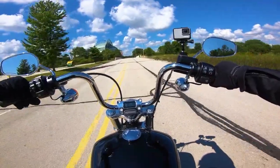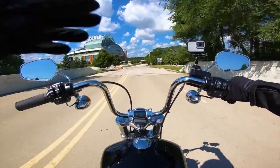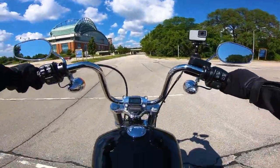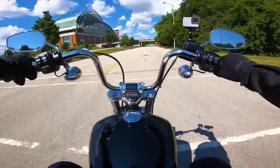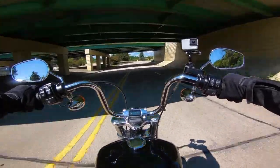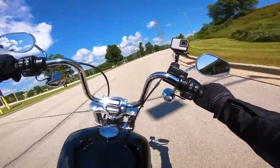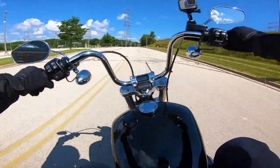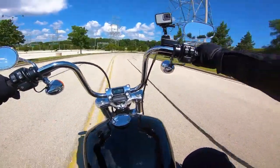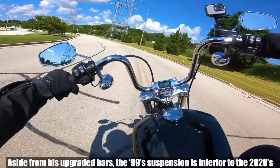Now we are on the 2020 Softail Standard. We took Mark's 1999 Softail Standard for a quick spin so I have a direct comparison. This bike is just so impressive. The 2020 Softail Standard is outfitted with the Milwaukee-Eight 107 engine, which provides plenty of power compared to that '99 Softail Standard. Mark's bike is awesome, but it definitely lacks the power and maneuverability that we see here on this Softail Standard.